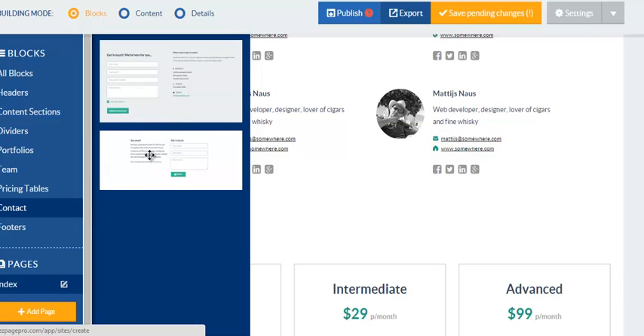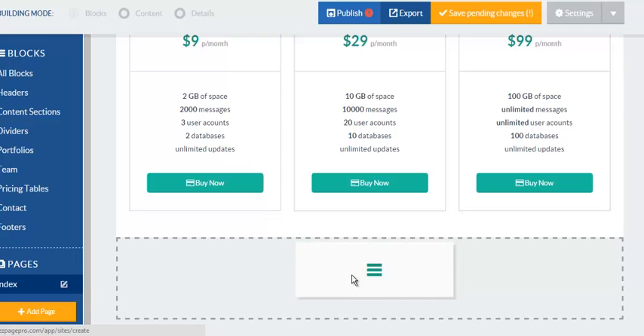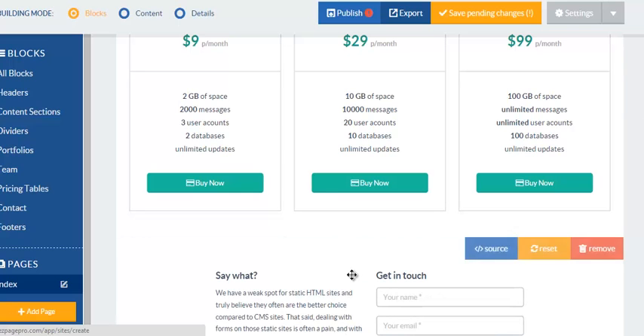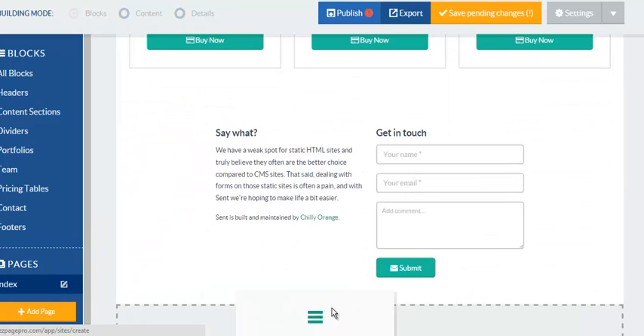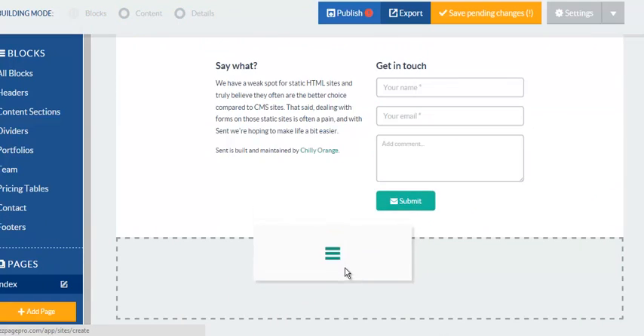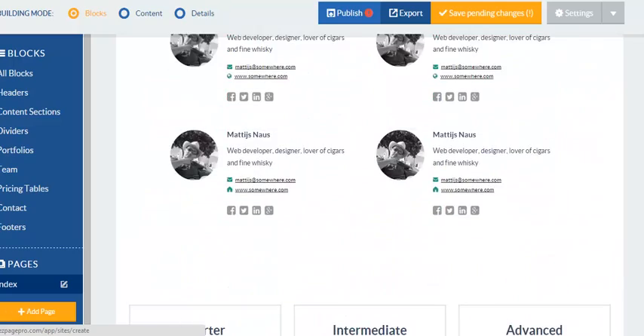Let's say you wanted contact information — you want to collect people's emails, which is very, very important no matter what you're doing, whether you're a music producer, an artist, or anything. You want to be able to collect information and stay in contact with your fan base, your clients, and your potential prospects. You just drag it and drop it there. You can even create a footer — just drag and drop.